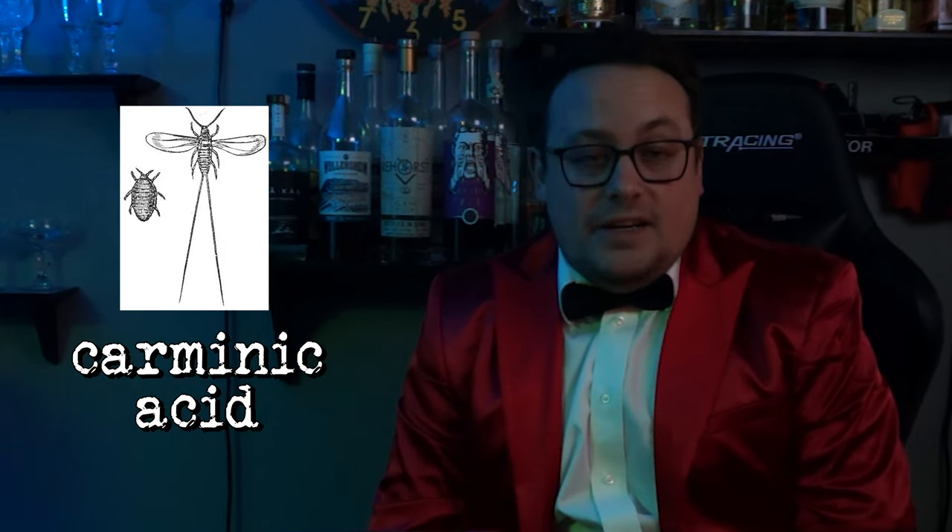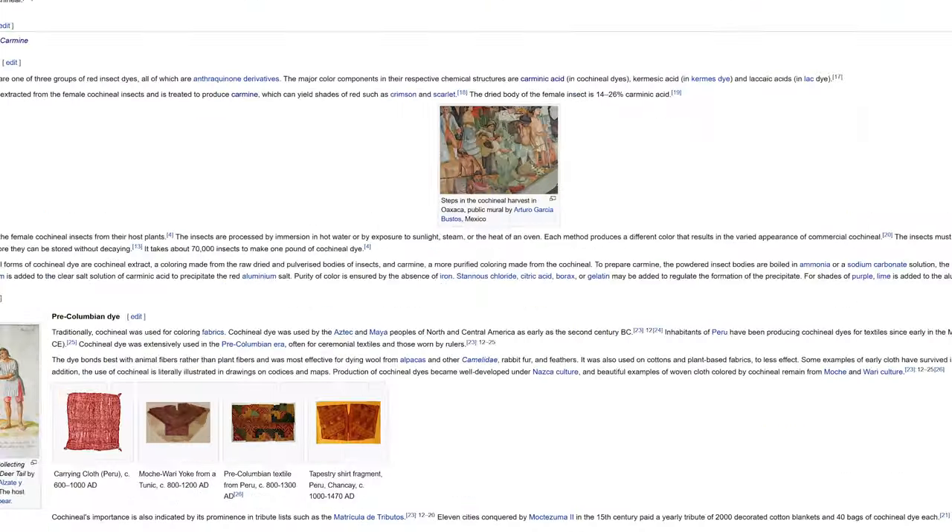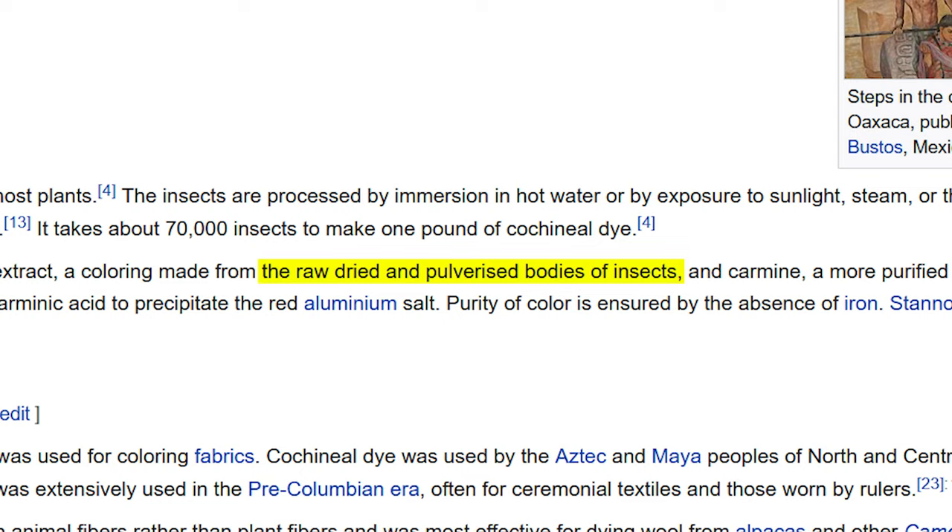By now you're probably wondering where the bugs come in. Cochineal is a scale insect, and their bodies produce something called carminic acid. This acid can be used to create a red dye which dates all the way back to the Aztec and Mayan people of 2nd century BC. It's extracted from, as this awesome Wikipedia entry puts it, the raw, dried, and pulverized bodies of insects.